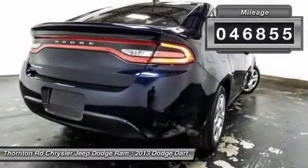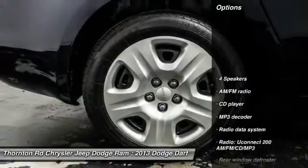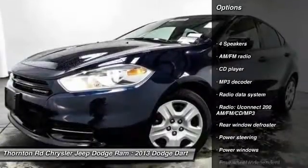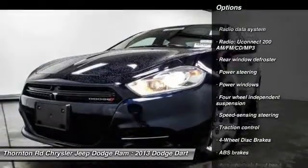This vehicle has less than 50,000 miles. Here are some of this vehicle's great options: traction control, dual airbags, power steering, four-wheel disc brakes, rear window defroster.